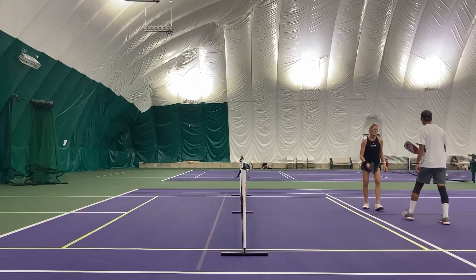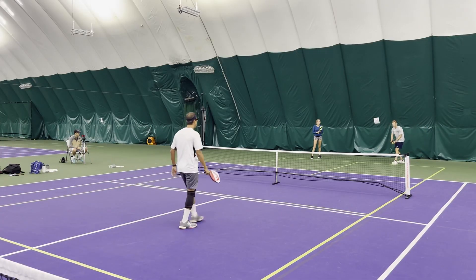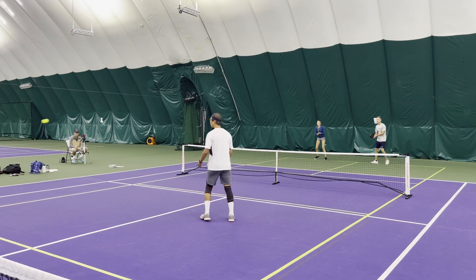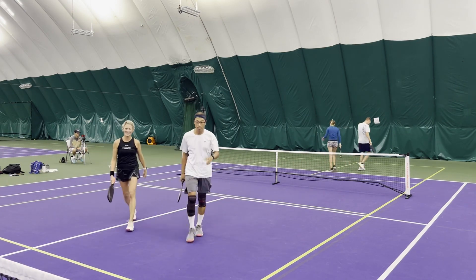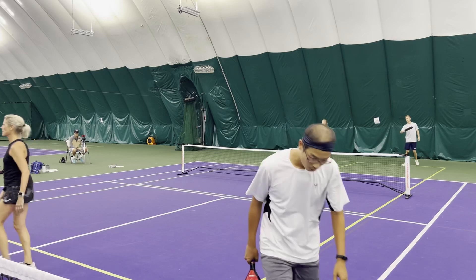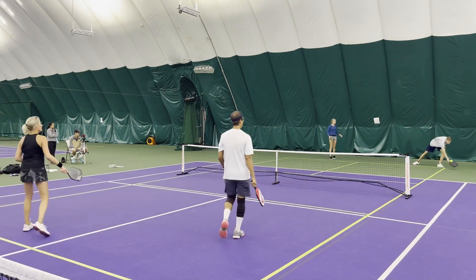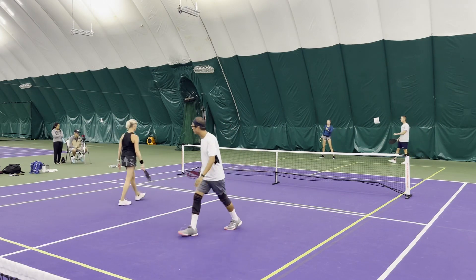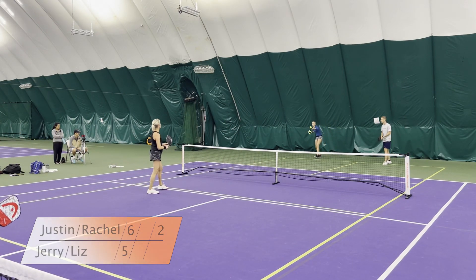Great serve from Justin — little out. Underspin from Jerry goes a little too far. Great serve. Ball dropped a little too low probably for Justin to drive that ball, but ambition drove it in. Justin's an animal, he can't be caged. 6-5 on 2, Rachel serving.